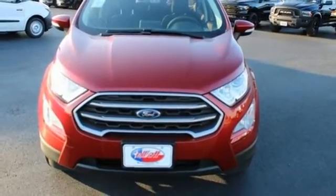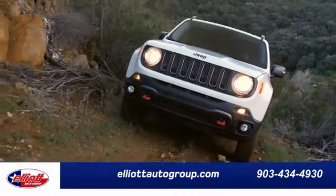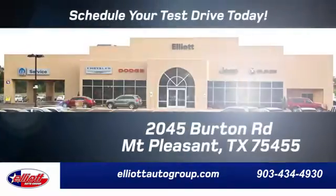Hurry in today for a test drive. Elliott Auto Group — we don't do things the old way, we do them the right way.